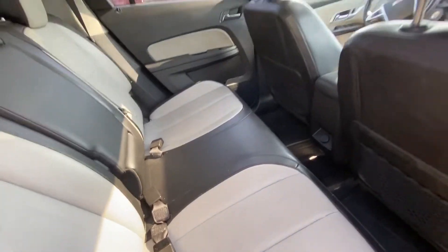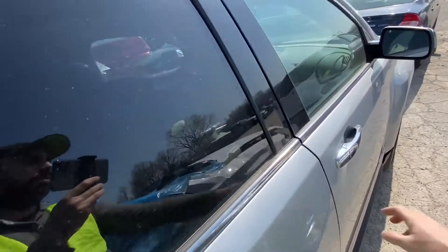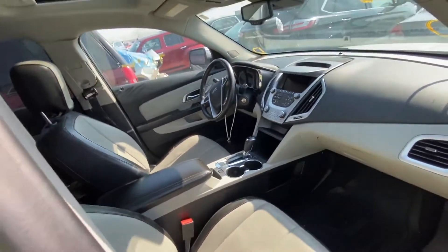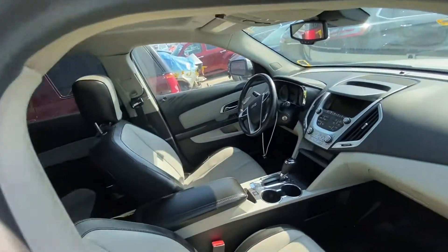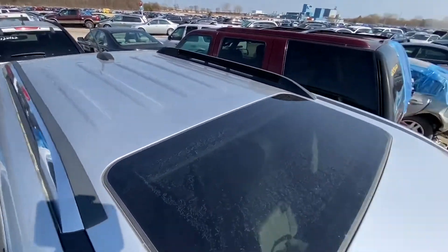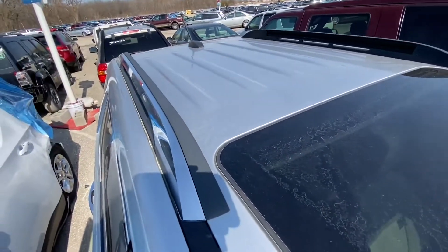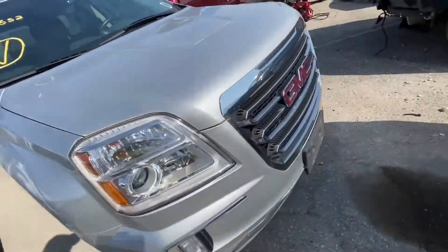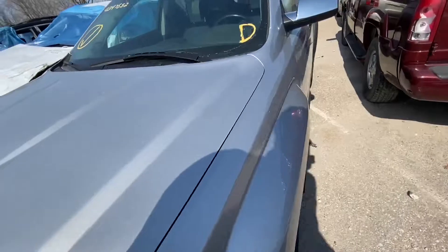Let's take a look inside. Nice leather seats, and it smells very good actually. Let's take a look at the roof — it doesn't look that bad. Let's see if we have power to turn this car on and see how it runs.